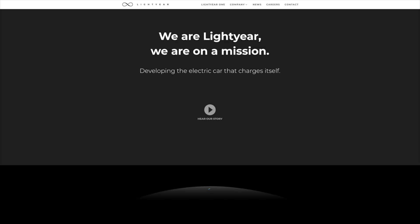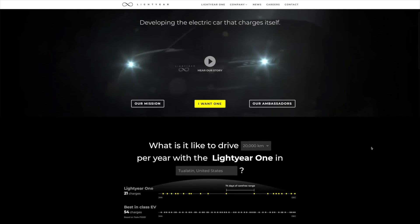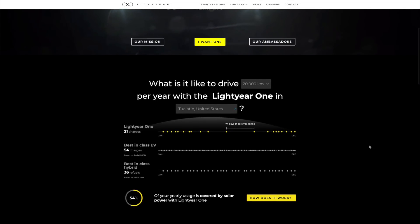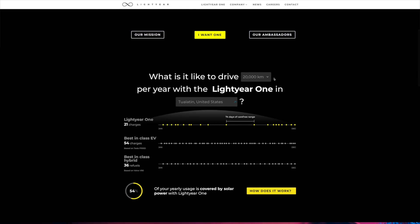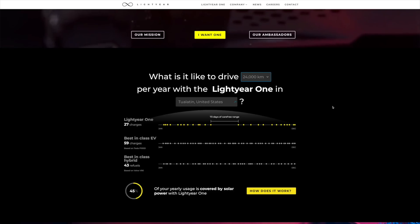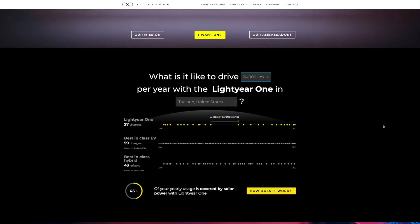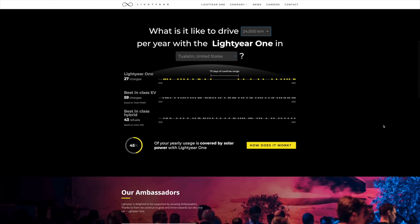That said, when I plugged my annual mileage into Lightyear's calculator, it said that if I spread my fifteen thousand miles of average annual driving out evenly over the year here in Portland, I'd be able to power forty-five percent of my year just by the solar panels on the roof of the Lightyear One. That's pretty darned impressive, and again, using the history of those who started the company, it doesn't seem as far-fetched as some other claims I've heard in the past. But still, without an actual peek at the car yet, it's hard to say.